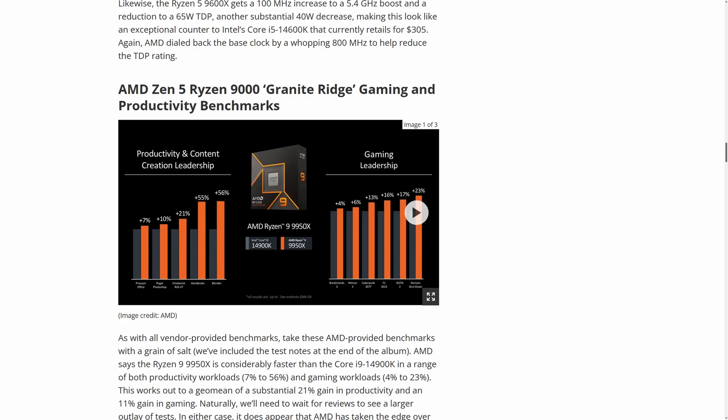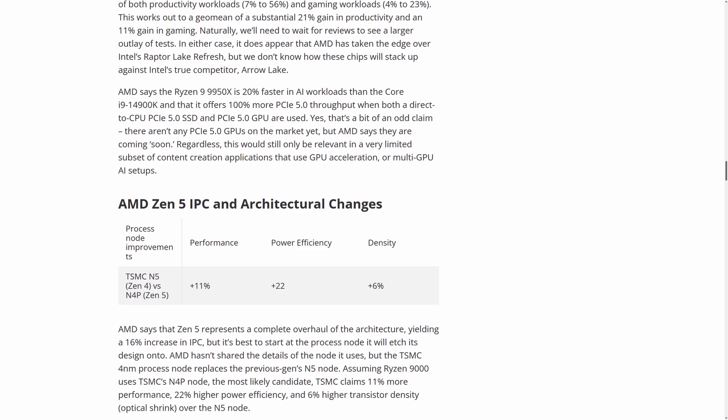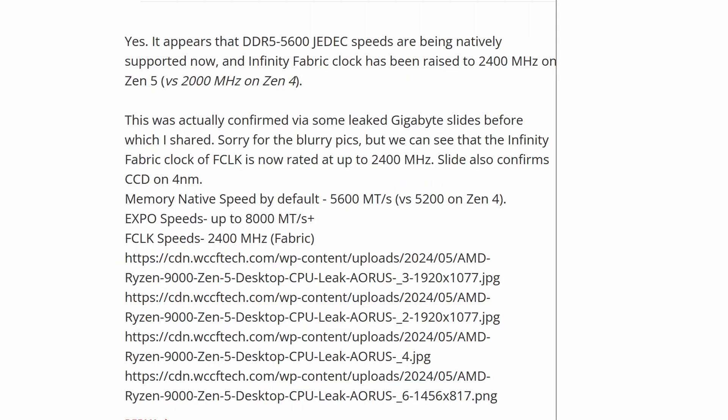The 9000 series from AMD is right around the corner. AMD states that the current generation of chipsets, the 600 series, will be able to reach memory speeds of 7200 — at least some boards out there — while the new chipsets will be topping at around 8000.